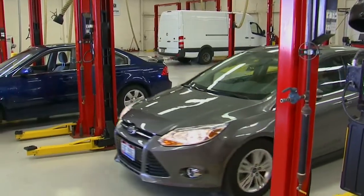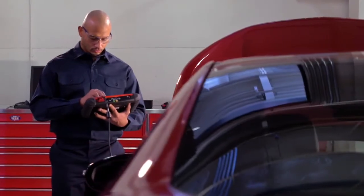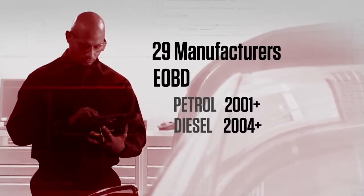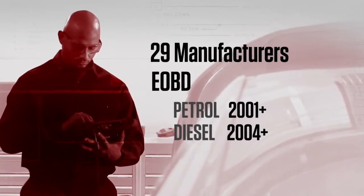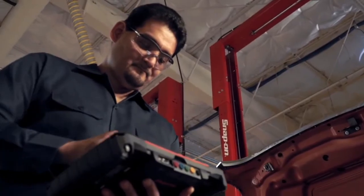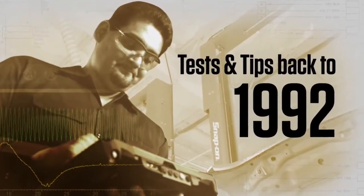To diagnose the next vehicle, and the next, and the next, you need broad coverage. Snap-on software covers 29 manufacturers, plus EOBD. That's not just new coverage for new vehicles — the most recent upgrade adds tests and tips all the way back to the 1992 model year.